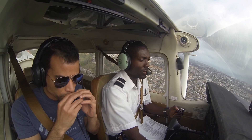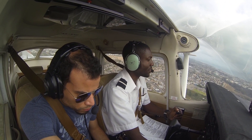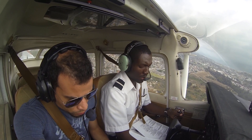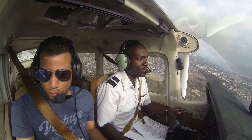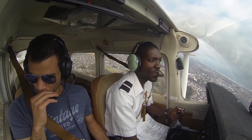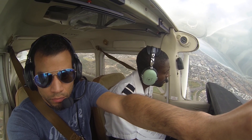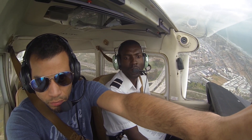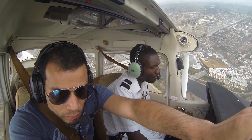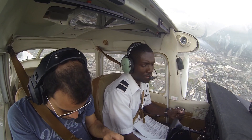SoCal departure, Cessna 172 Sierra X-ray off Oceanside, climbing 600 for 1,500. We'd like to request flight following to Mike Yankee Foxtrot. Cessna 172 Sierra X-ray, 800 for 1,500, requesting flight following to Mike Yankee Foxtrot. Affirmative, call sign Cessna 172 Sierra X-ray. Squawk 0205.